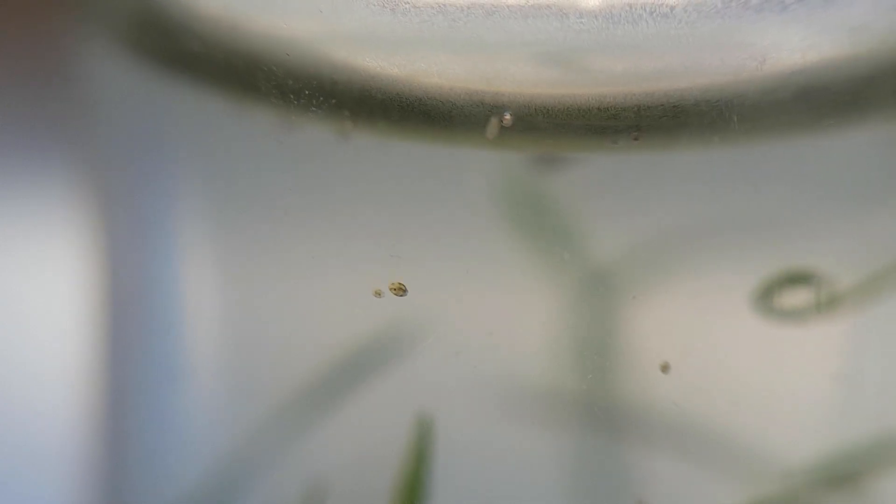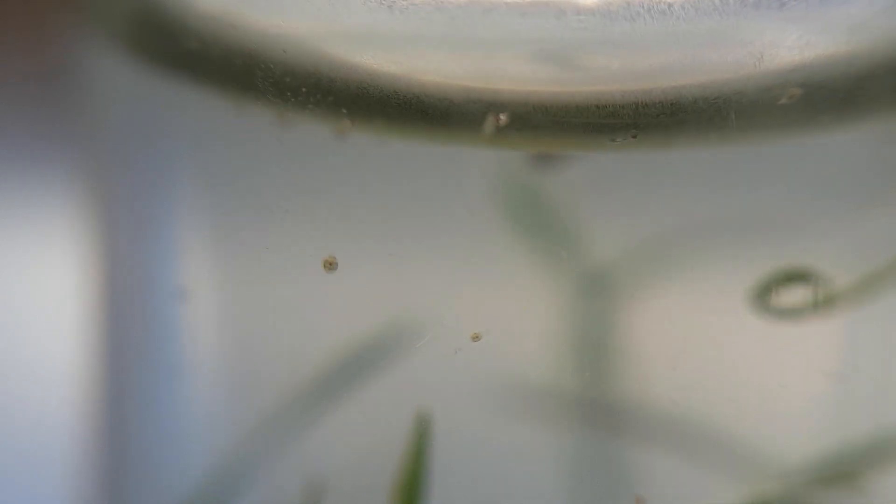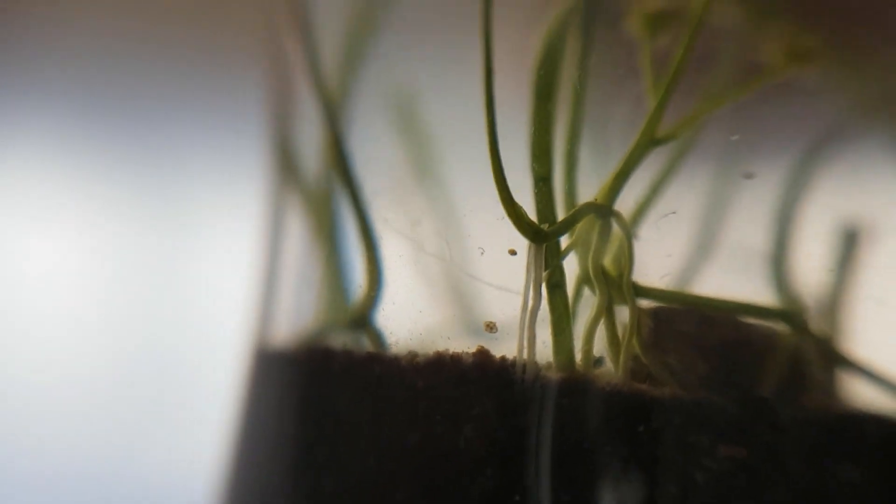Who knows, maybe they'll return one day — the craziest stuff happens in these ecospheres. But for now we'll just have to do with ostracods. The plants are doing well; they have rooted in the dirt and have spread out over the entire ecosphere.